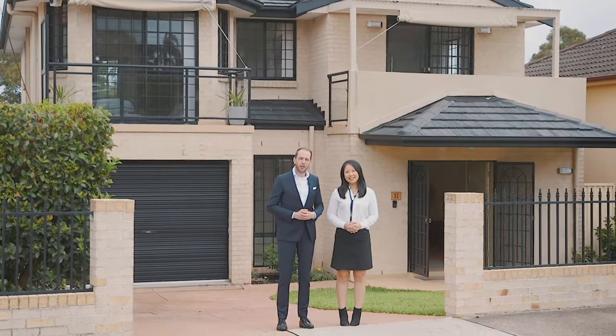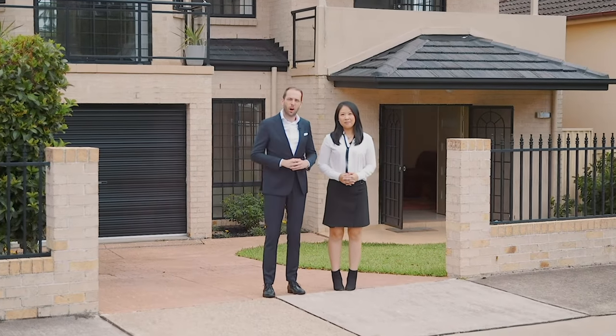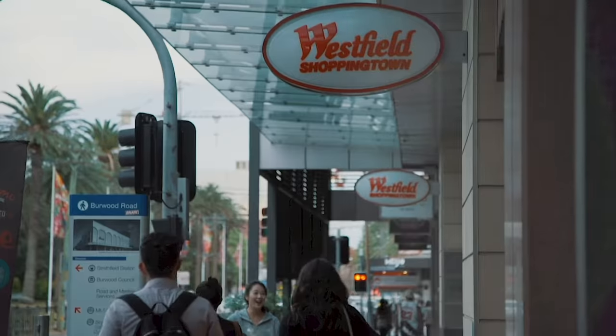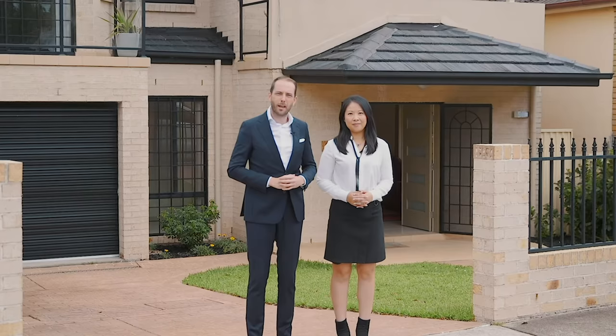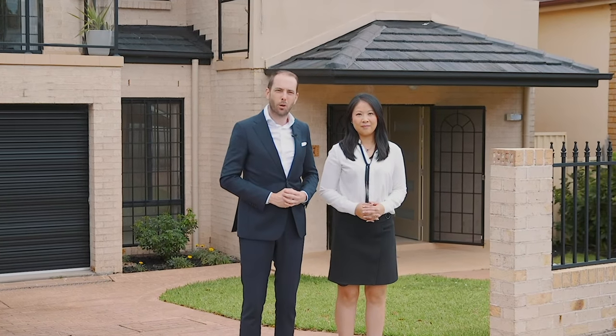What an incredible opportunity we have offering to the market right here in the heart of Burwood Heights. Perfectly positioned, easy stroll back to Burwood, easy access down to Henley Park. This is an incredible family home. Welcome to number 37 George Street in Burwood Heights.